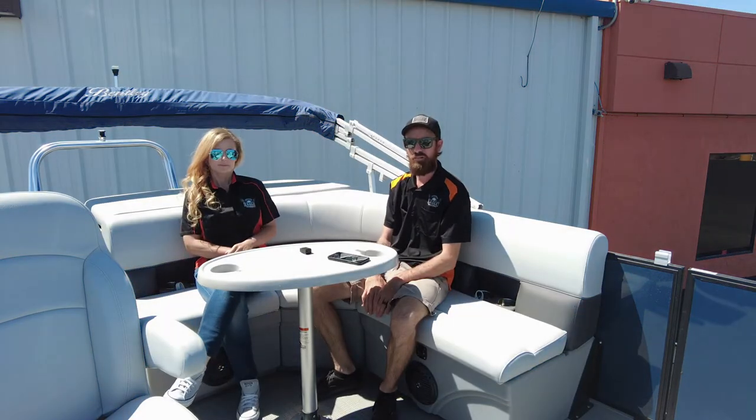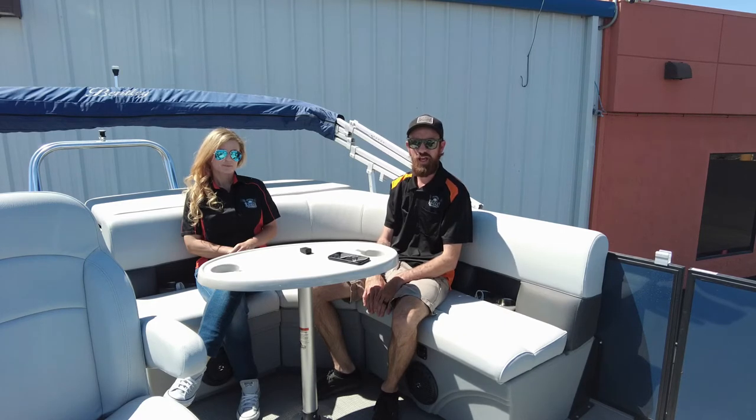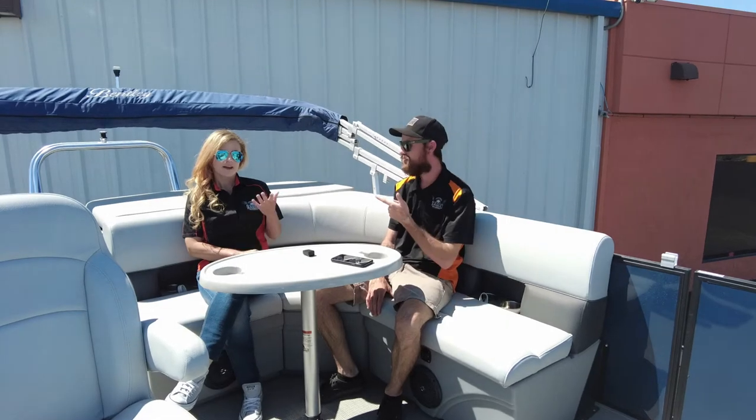Welcome to Eagle Motorsports here in Bullhead City, Arizona. We are your Bentley pontoon and Crownline boat dealer for the area. We've got limited inventory for the 2021 season, but we just want to welcome you to the helm. I'm Kenny, and I'm Danny.